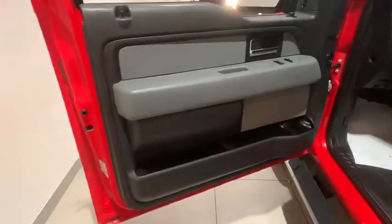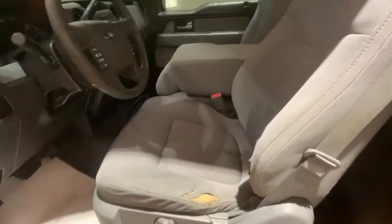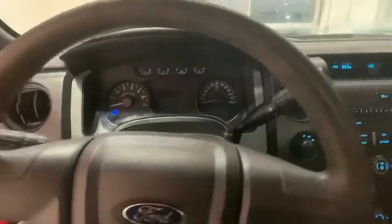Traction control, dual airbags, power steering, cruise control, four-wheel disc brakes, security system, electronic stability control, fog lamps.